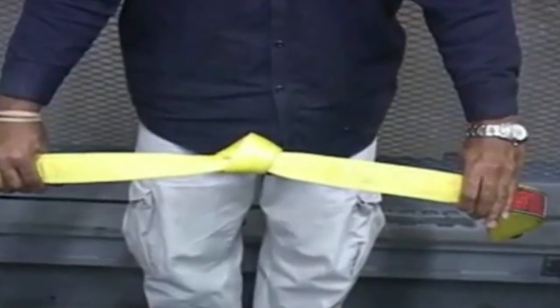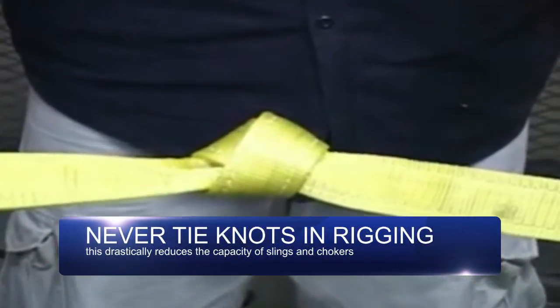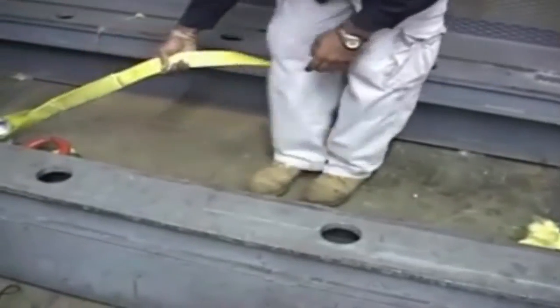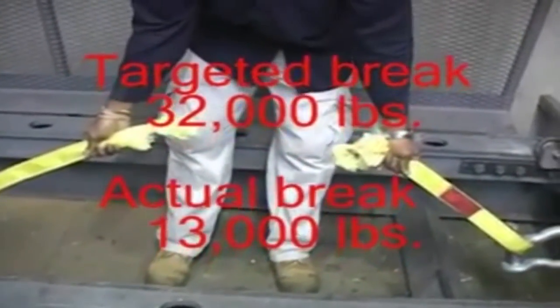This next example represents a two-inch, two-ply sling with a knot tied in it. The use of knots to shorten a sling is prohibited by OSHA as well as Haskell. As the knot tightens, it actually cuts into itself, causing failure of the sling. The sling with a knot tied in it failed at 13,000 pounds — about a 60% loss in the overall strength of the sling.